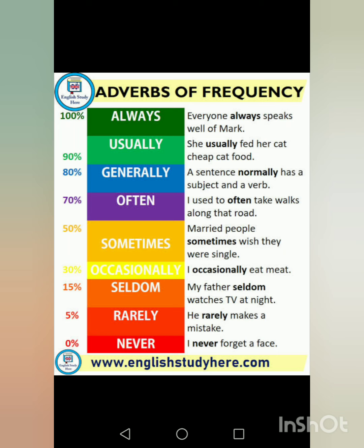Next we have adverbs of frequency. What are adverbs of frequency? These are the words that describe how often something has happened. For example, always, sometimes, or often. These words tell us the frequency of things happening. There are percentages given with them so that you can have an idea.